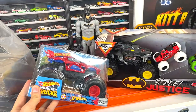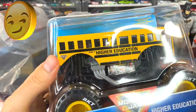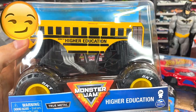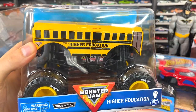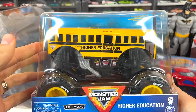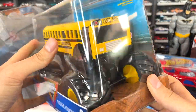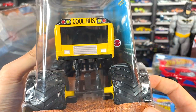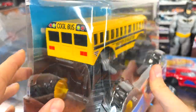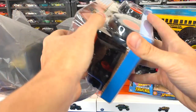This next truck is one I've really been looking for. I could not believe when I walked into Walmart and saw it — it's the Matcha Jam Higher Education. It's one of my favorite castings, but to find it in the 1:24 was super exciting. I actually have a shorts video showing that. Look at this truck — yellow school bus, black undercarriage, yellow wheels, BKT tires, it's got that stop sign right there. If you don't stop, he's gonna run you over. It's the cool bus with some taillights in the back — just a gorgeous 1:24 and I'm really excited to have it.